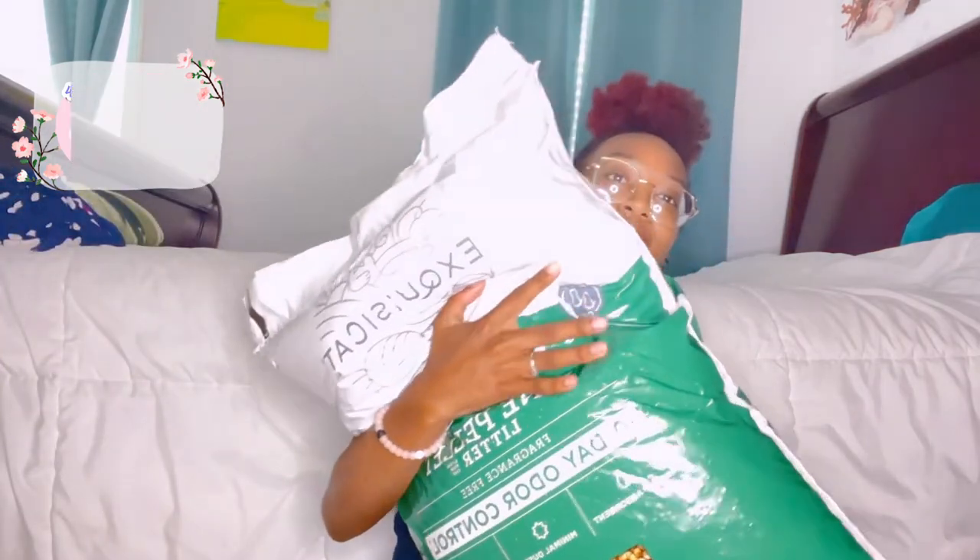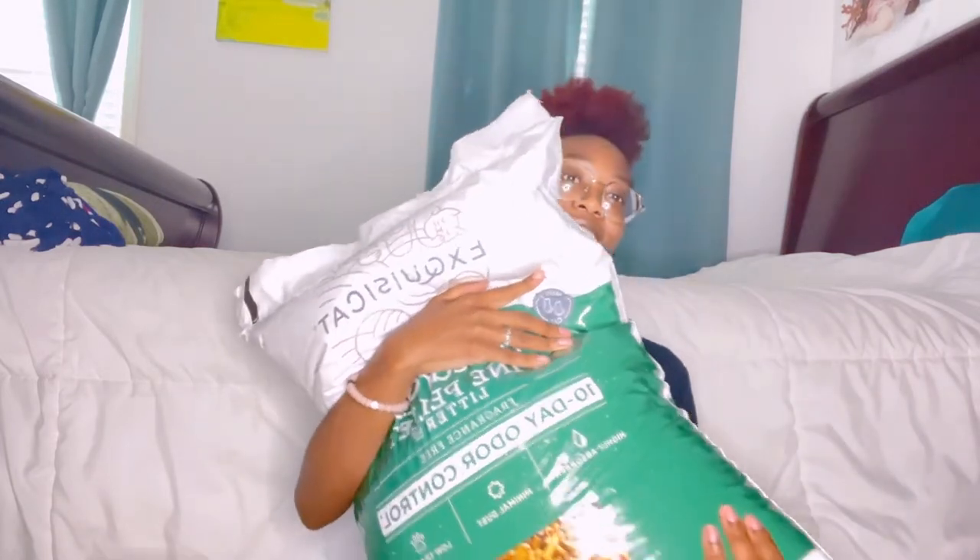I got this huge 40-pound bag of pine litter. I usually get a different brand — I'll put a picture of it on screen — but this time I'm trying the Exquisite cat pine litter in the 40-pound bag, which is extremely heavy. I got this because I need more litter and wanted to try this version since the price was cheaper than what I usually get, so I thought I'd see if I like it.